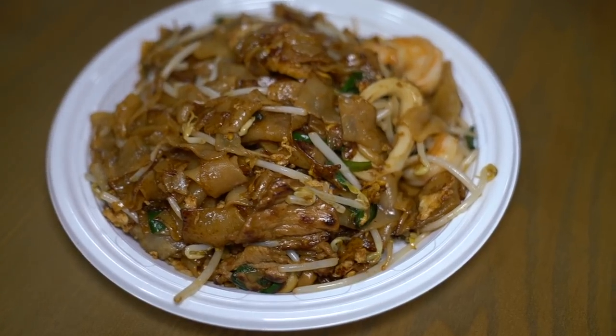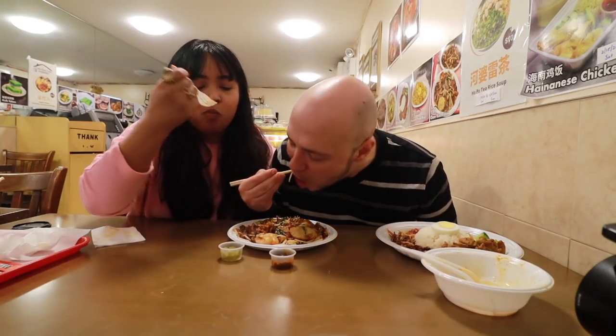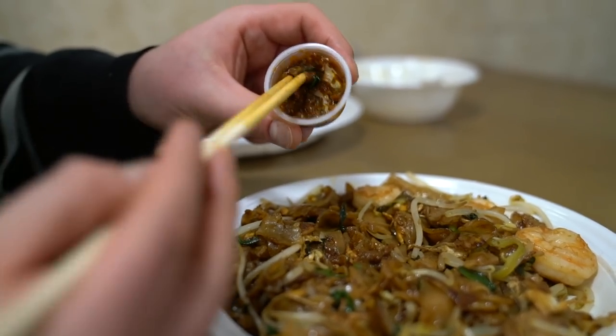Another specialty here is char kway tiao — fried flat rice noodles stir-fried in the wok with shrimp, squid, fish cake, pickled chili, extra sambal belacan, bean sprouts, and scallions. The aroma is just incredible. Taking a bite — you really get that wok hei, the smoky flavor of the wok. Those rice noodles are perfectly cooked with the right level of chewiness. The sambal belacan — fermented shrimp paste — is at a perfect level, not too funky and not too salty, with just the right amount of funk to take the char kway tiao to an entirely next level. This right here is a beautiful dish.